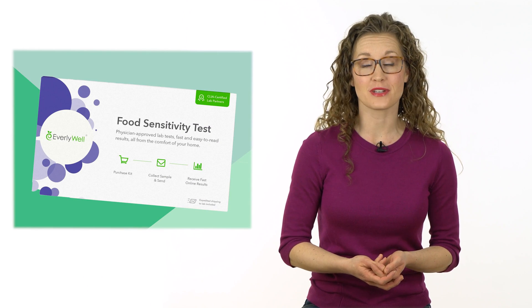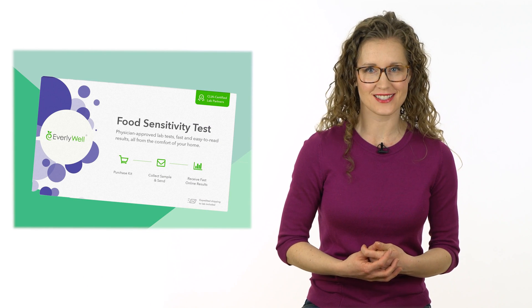Does your tummy hurt? Are you always tired and feeling bloated? Do you think food sensitivities might be the culprit? EverlyWell tests your blood to identify food sensitivities.